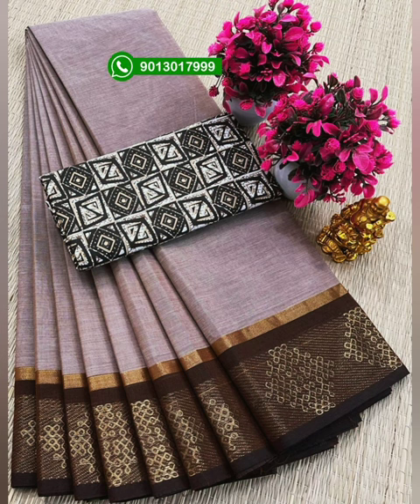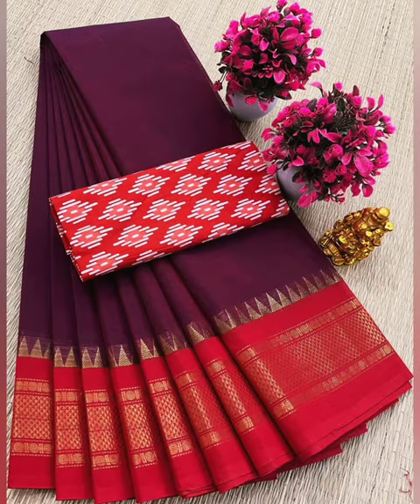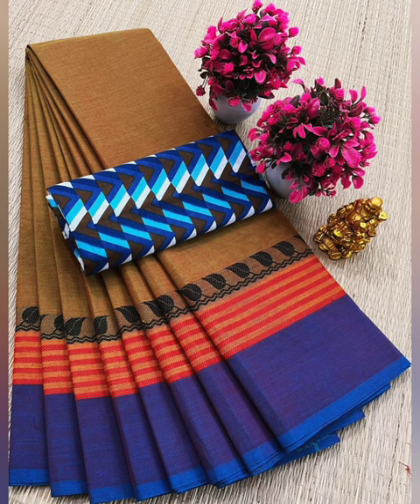This fabric area is 5.5 meters. That's why you have an extra column-cut blouse. If you match your column-cut blouse, it will look extra special.